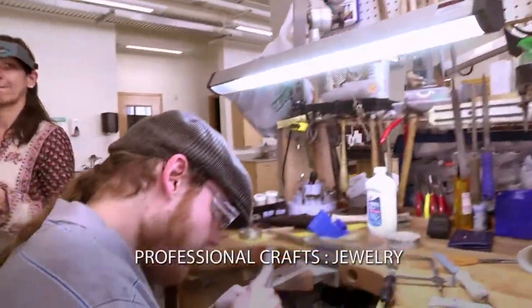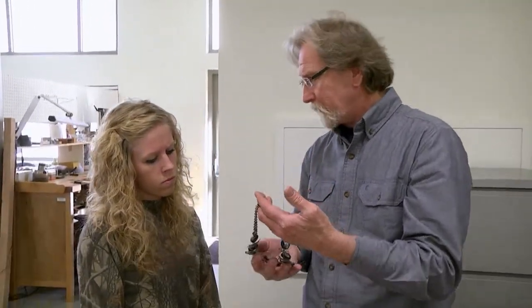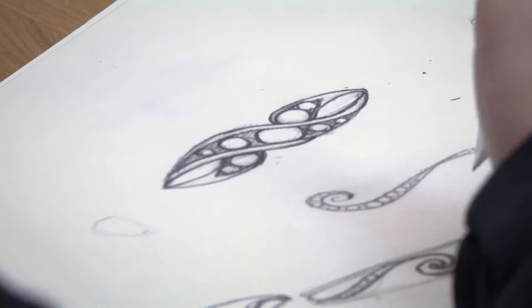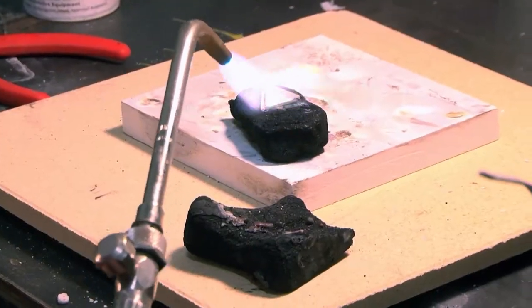In Haywood Community College's Professional Crafts Jewelry Program, students turn big ideas into small-scale works of art. Putting those big ideas on paper is the first step. Then students are taught all of the many methods they can use to make unique jewelry creations.